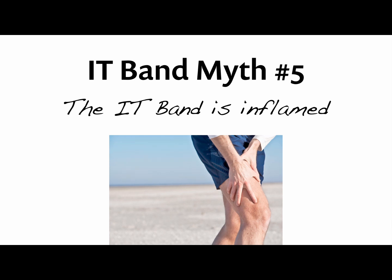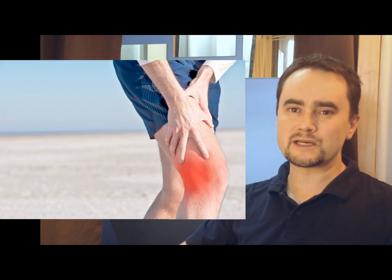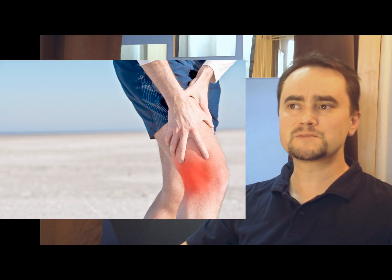Everyone assumes that IT band syndrome is like a tendonitis, which is reasonable because the IT band is like a tendon. It's got some interesting anatomical differences from tendons, but close enough.